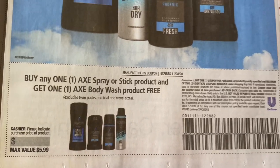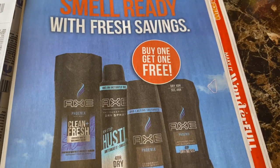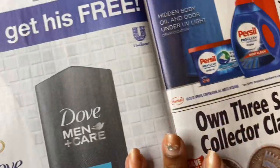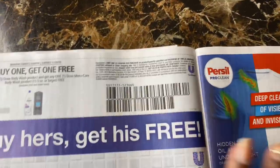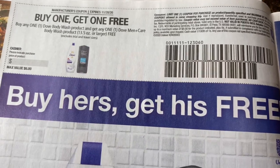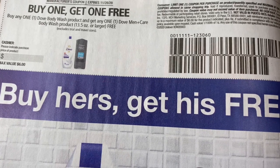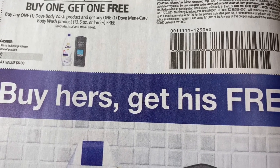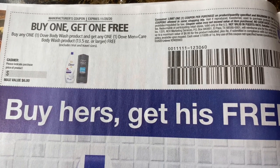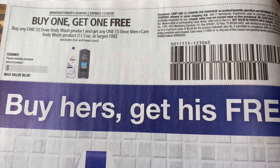The Dove coupon is buy one get one free — buy any one Dove body wash product and get one Dove Men Care body wash product free. I love buy one get one free coupons from Dove. I should have grabbed more of these papers. It takes off the max value which is $6, which is good.